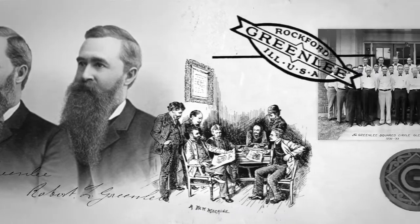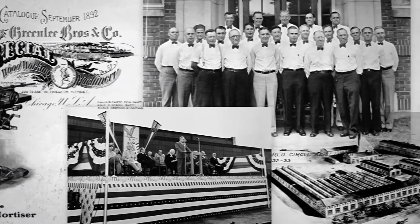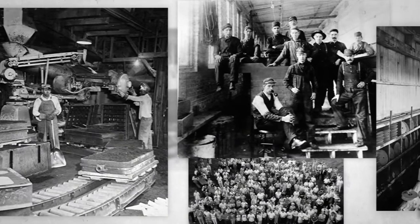Their story is truly the American dream. Two brothers start with an idea and build their operation into a lasting enterprise, employing thousands in the Chicago area.